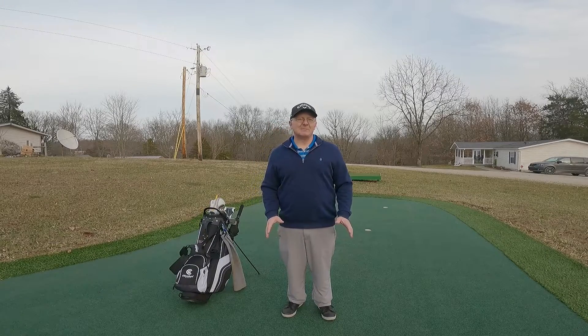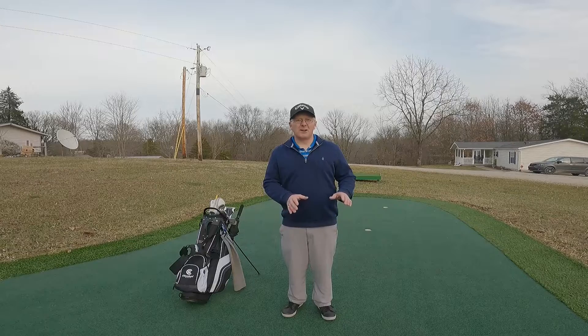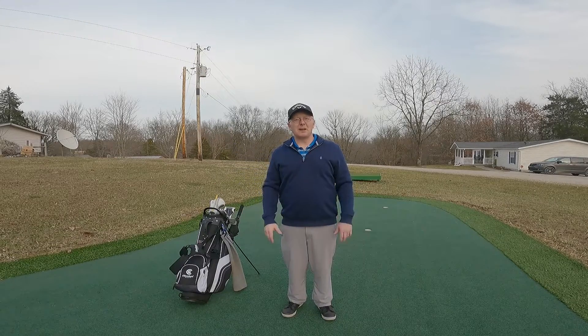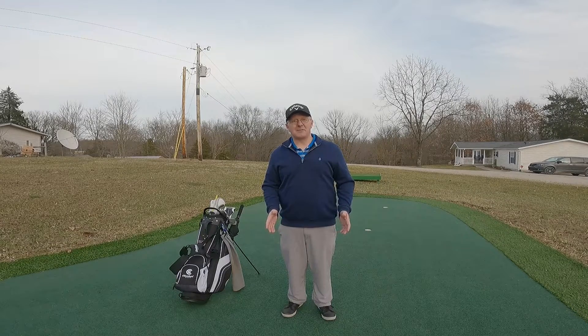Golf is a game that you can play at a high level from the youngest — three, four years old — all the way up to 80 or 90 years old. You can play this game at a high level. It gives so many opportunities and it's a game really for your life. So perhaps I'm talking to those of you that are just getting started in the game. This video is great for you.